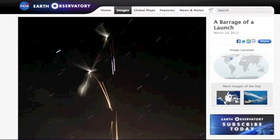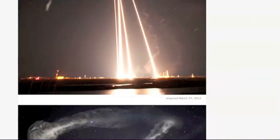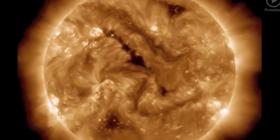Many have asked about the 5-rocket trimethyl aluminum spray that NASA performed a few days ago from the Wallops Flight Center. Yes folks, trimethyl aluminum reacts with oxygen to produce water and aluminum oxide — aka chemtrails. This is the sun a few days ago.